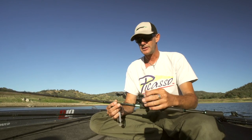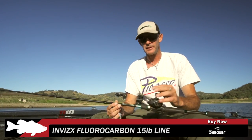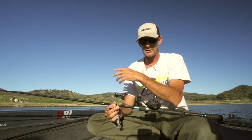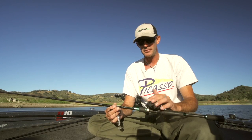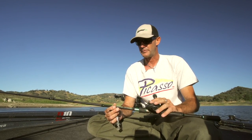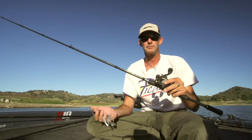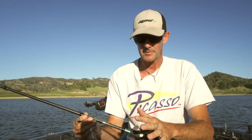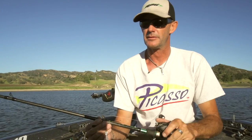Today we're using 15-pound fluorocarbon. I do enjoy braid too — I find I get a lot more feel of a chatterbait when I'm fishing braid. Some guys probably don't agree but it's worked out great for me in the past. Today the fluoro was perfect — we never lost a fish, never had a hassle. Day in and day out, a good mid-speed reel — 6.5 to 7.1 — and a medium heavy rod with a good backbone will cover chatterbaits across the country.